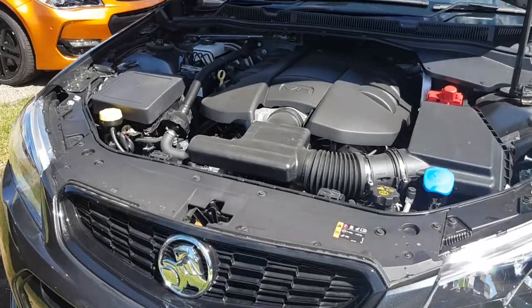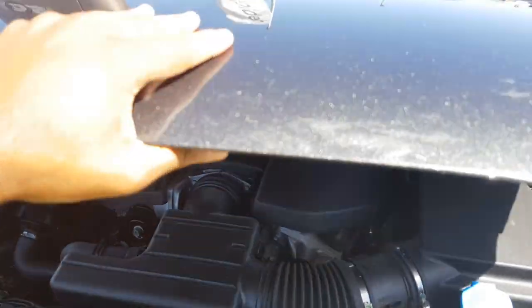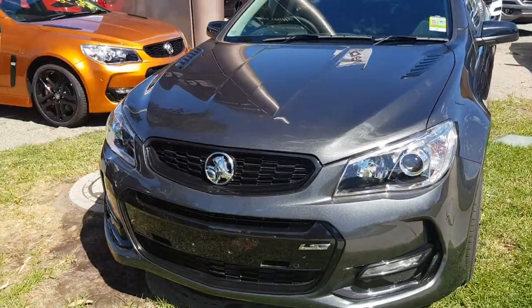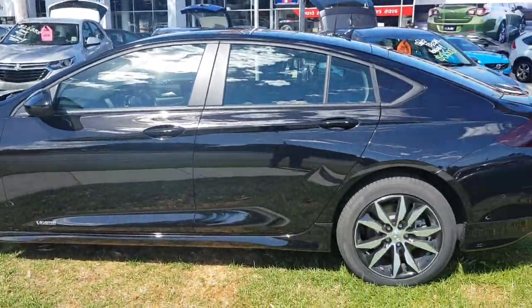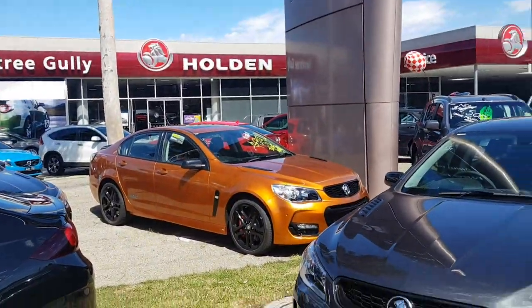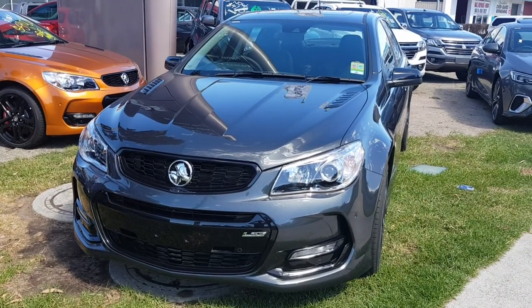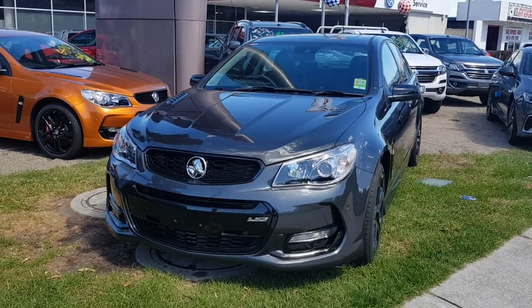Last built Commodore — pretty sad, sad day for Australians. Well, that's my little walk around of the last Australian-built Commodore. This is an LS3 model, and it's been replaced by the new German-built Commodore, which I do have a review on. I'm at Jigali Holden — I will leave the details in the description below. I hope you enjoyed this video, sorry for the mistakes. Feel free to like and subscribe. Thanks for watching.